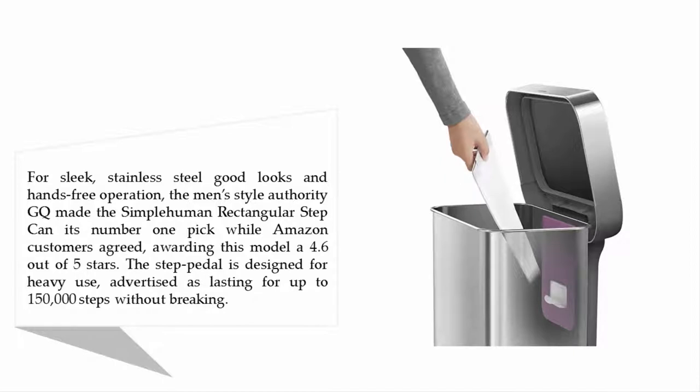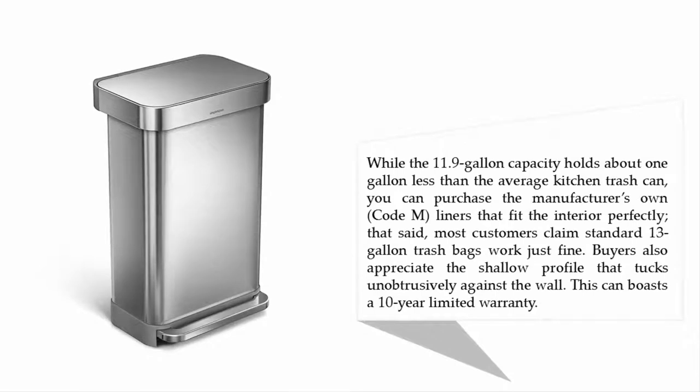The men's style authority GQ made the Simplehuman rectangular step can its number one pick, while Amazon customers agreed, awarding this model 4.6 out of 5 stars. The step pedal is designed for heavy use, advertised as lasting up to 150,000 steps without breaking. While the 11.9-gallon capacity holds about one gallon less than the average kitchen trash can, you can purchase the manufacturer's own code-M liners that fit the interior perfectly.